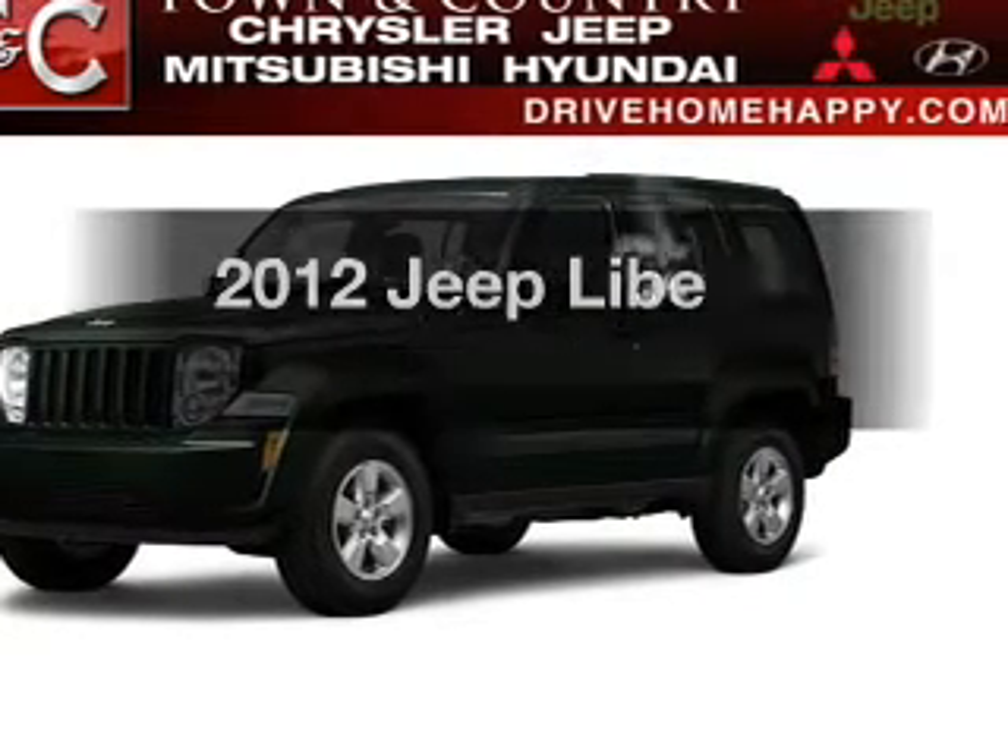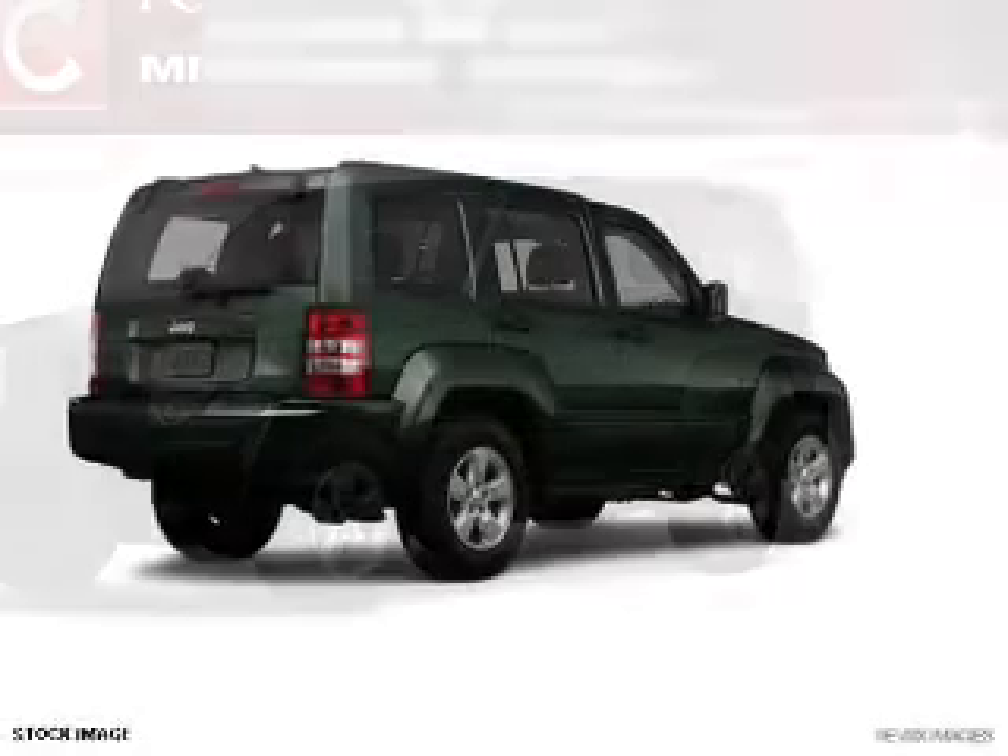Introducing the 2012 Jeep Liberty. If you're looking for a first-rate auto, this one could be yours today.